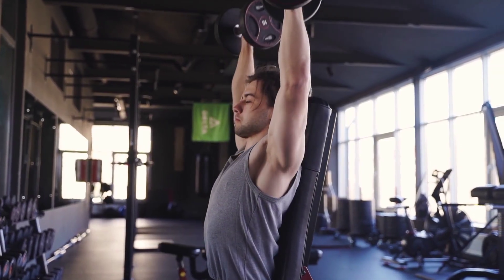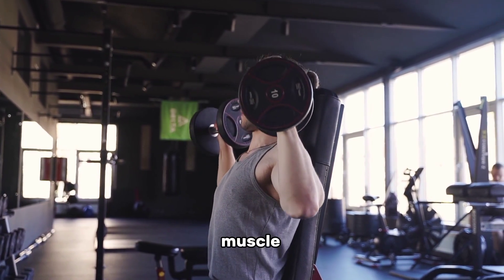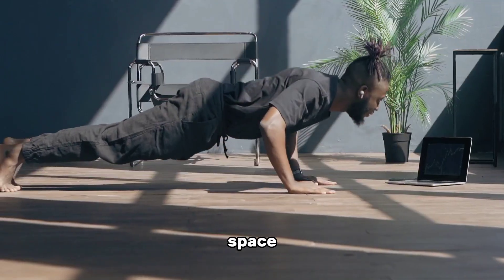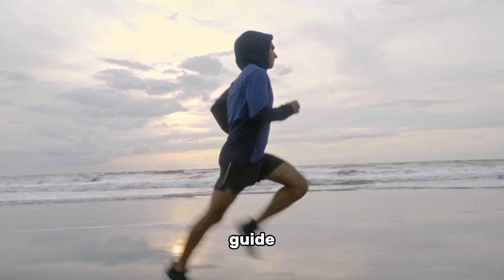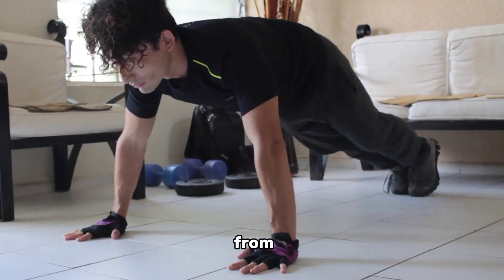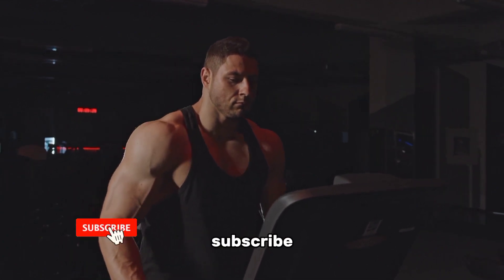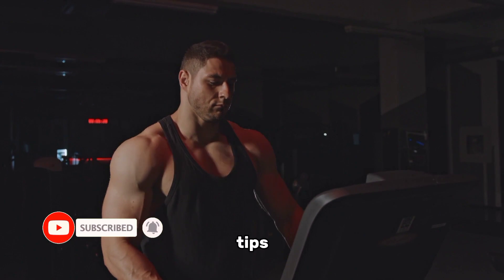Welcome back to our fitness channel, Gain Goals! Are you ready to unlock the secrets of building muscle at home? If you're tired of crowded gyms or simply prefer the convenience of working out in your own space, you're in the right place. In this video, we'll share a comprehensive guide on how to build muscle without ever leaving your doorstep — from bodyweight exercises to resistance bands and dumbbells. Don't forget to hit that subscribe button to join the Gain Goals community and never miss out on our muscle-building tips and tricks.